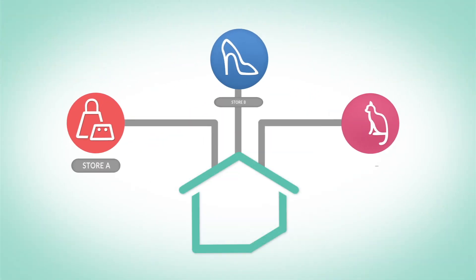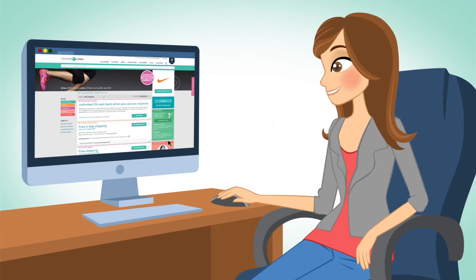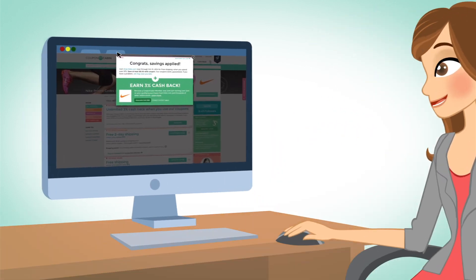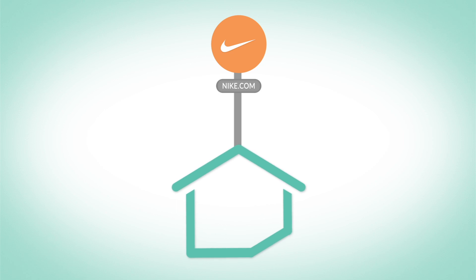These stores pay Coupon Cabin in the form of an advertising fee, usually around 6%, any time a shopper clicks through Coupon Cabin to their site and completes a transaction online. For example, let's say I click on this link and place a $100 order on Nike.com. For referring me to Nike.com, Coupon Cabin gets a $6 advertising fee.